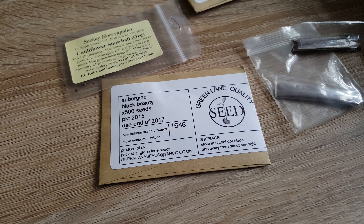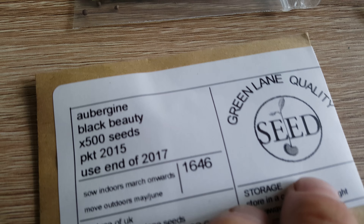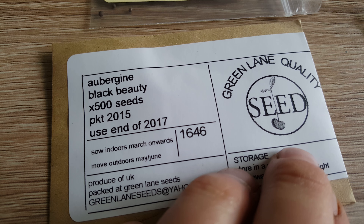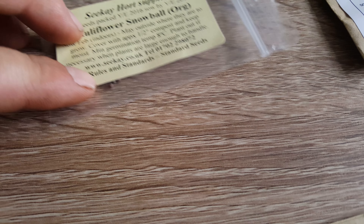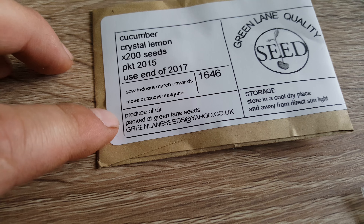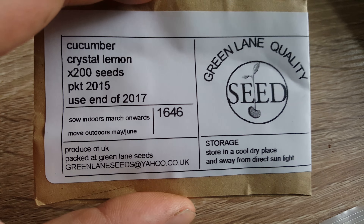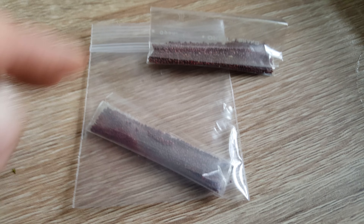Hi guys, it's Bobby Organics and we're back again. I've just received some seeds: some aubergine black beauties, some cauliflower snowballs, some cucumber crystal lemons — gonna be doing another video on these, these look really cool so can't wait to plant them — and some giant strawberries.